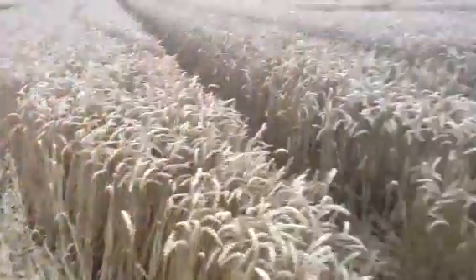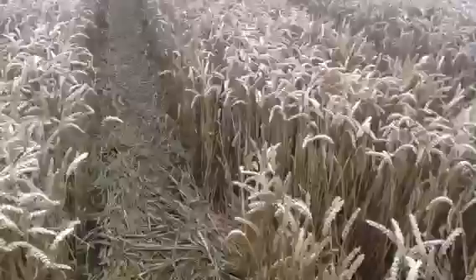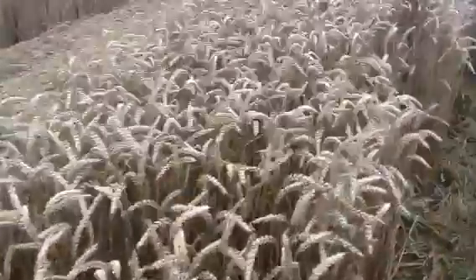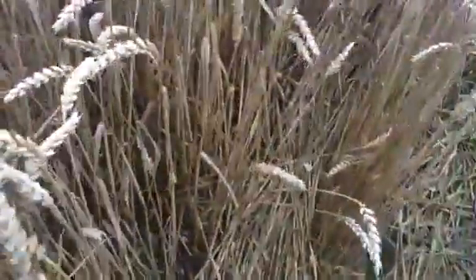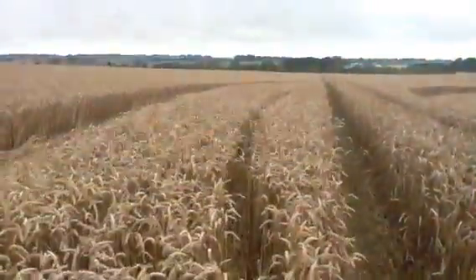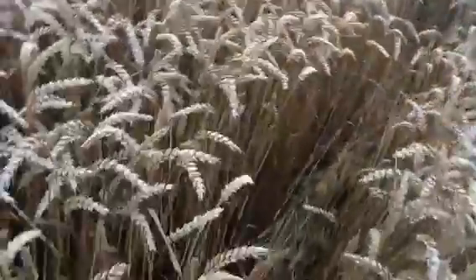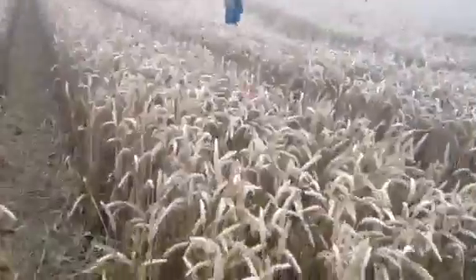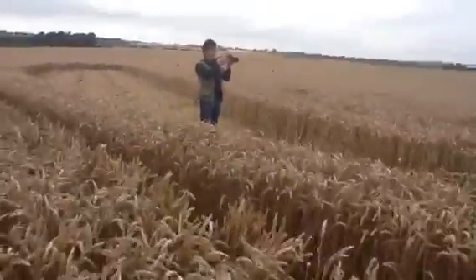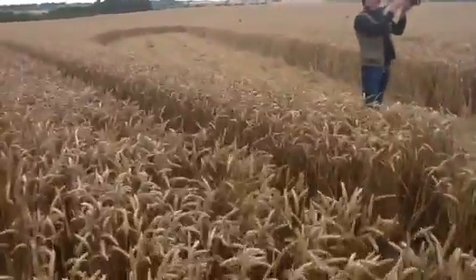I don't want to tromp this down any more than I have to. I want to follow some of the lines that other people have followed — the tram lines here. You'll see an inner circle right here; there's an inner circle that goes all the way around. That is actually part of the crop circle as well, and we have some other companions here.